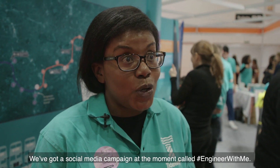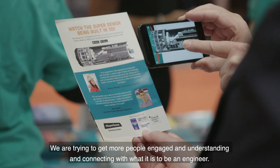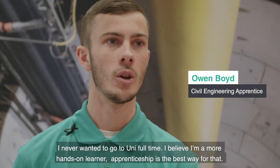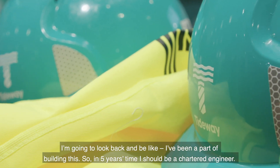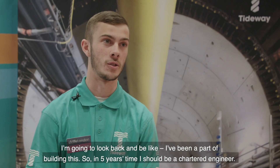We've got a social media campaign going on called hashtag Engineer With Me. We're trying to get more people engaged, understanding and connecting with what it is to be an engineer. I never wanted to go to uni full time — I'm more of a hands-on learner, so an apprenticeship is the best way for that. I'm going to look back and say I've been part of building this, and in five years' time I should be a chartered engineer.